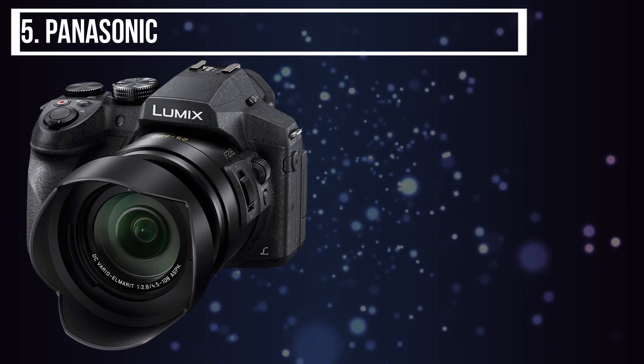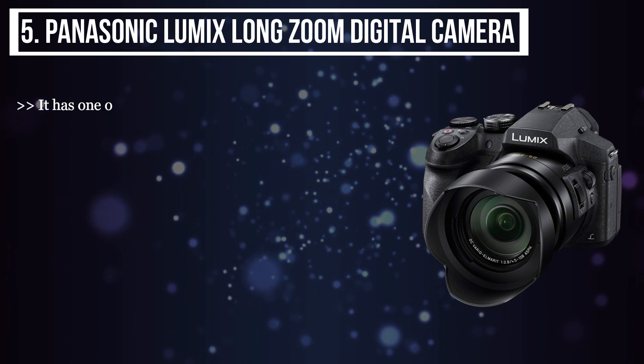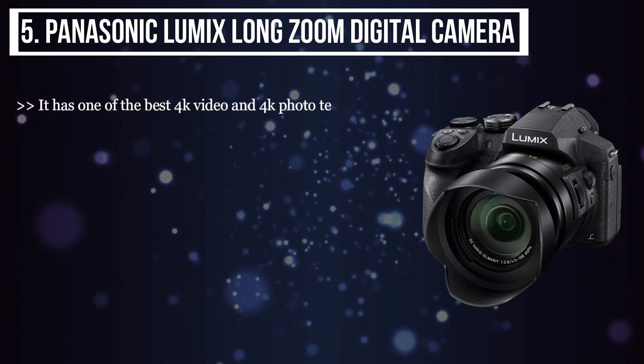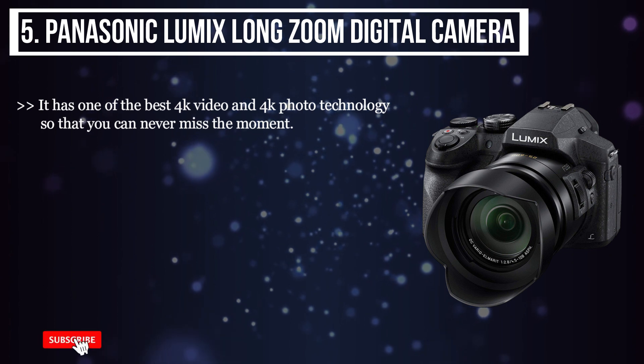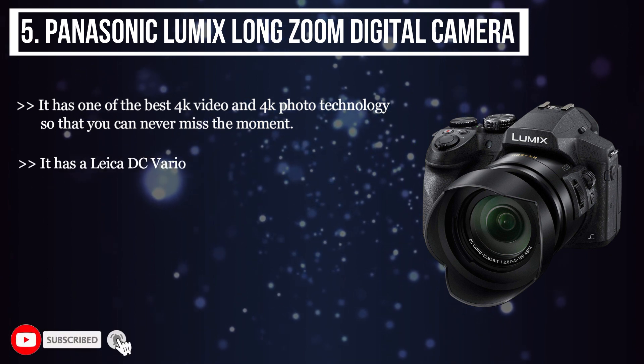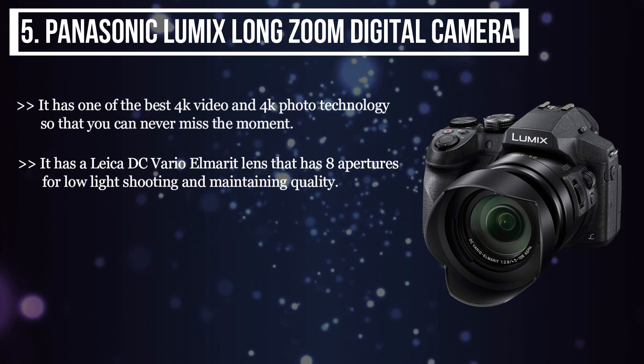The fifth product we have is the Panasonic Lumix Long Zoom Digital Camera. It has one of the best 4K video and 4K photo technology so that you can never miss the moment. It has a Leica DC Vario-Elmarit lens that has 8 apertures for low-light shooting and maintaining quality.